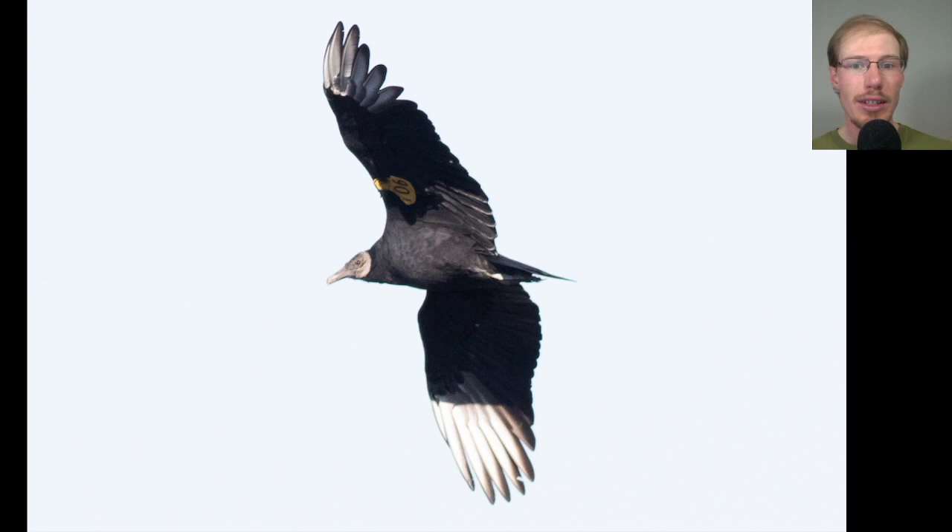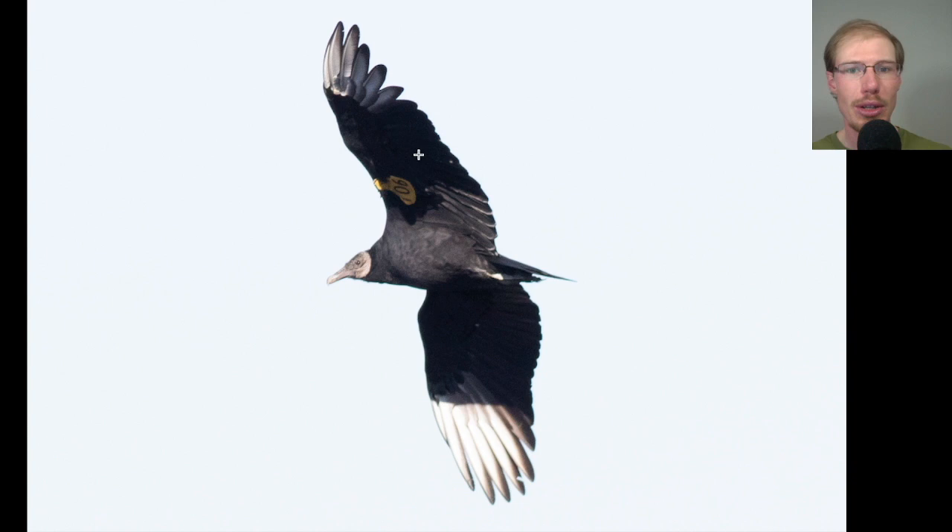Here we have a black vulture — a bit different from the turkey vulture. The white is only at the wingtips, not the whole trailing edge; it's a stockier bird with a gray head rather than the turkey vulture's red head, and a shorter tail. This bird has a big yellow wing tag in the patagial area, code 106. I actually visited Hawk Mountain back in August and saw this exact same bird, so it was cool to see it was still in the same area.